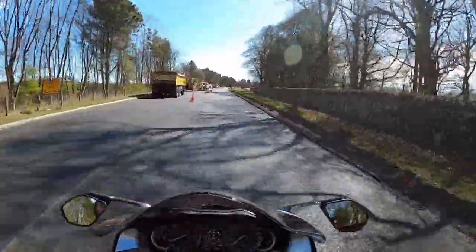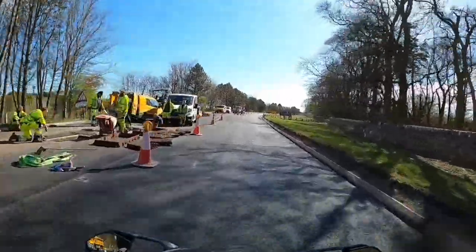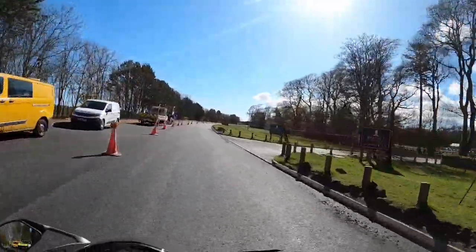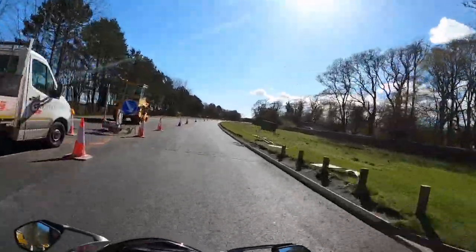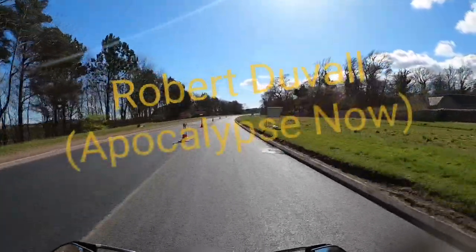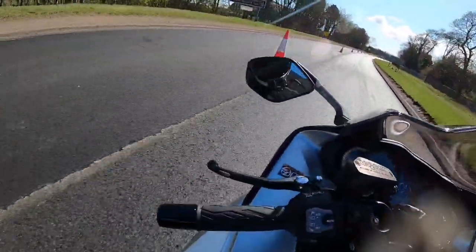That actually wasn't too bad. The initial bump absorption is actually pretty good. And the comfort's definitely getting better. Nice smell of napalm in the morning — well okay, it's actually black tar.